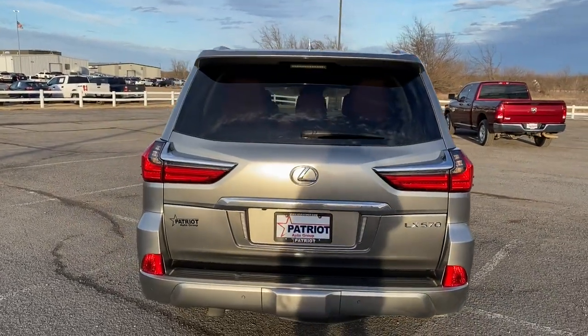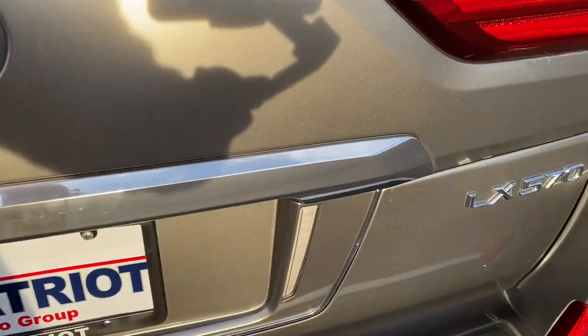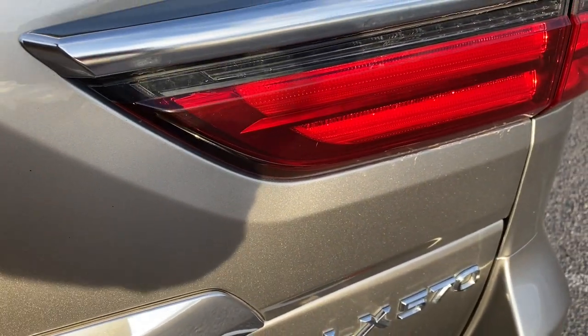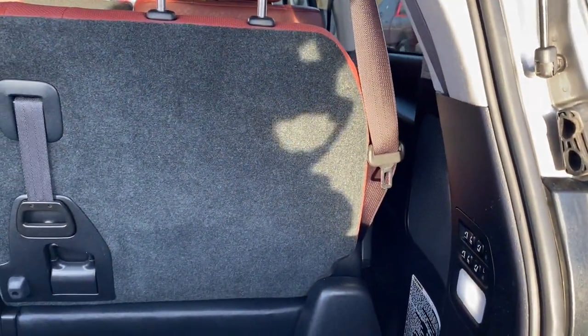These are just some of the great options this vehicle comes with: sun/moon roof, electronic stability control, seat memory, trip computer, power windows, bucket seats, four-wheel disc brakes, and power steering.